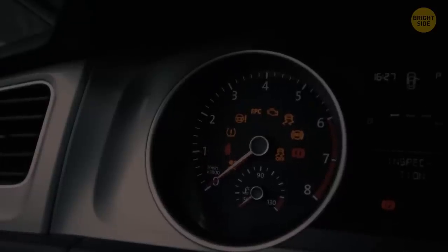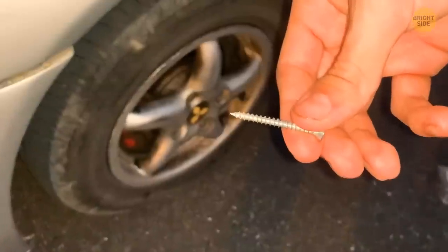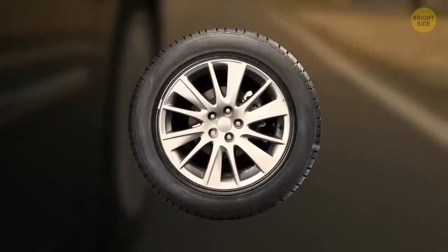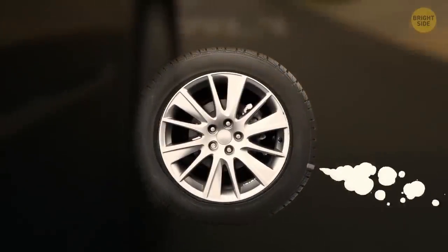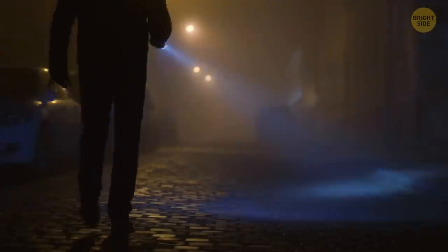You're driving at night on a bumpy road when suddenly you feel you've run into something — it's a special device with metal tubes, and a suspicious car starts following you. Their plan is to follow you until you stop, which will be pretty soon. Unlike a screw, which would close the hole and let you drive a long way, the metal tube allows air to leave the tire really fast. Once you get out of the car to fix the problem, the bad guys might offer you help and then try to steal the car.